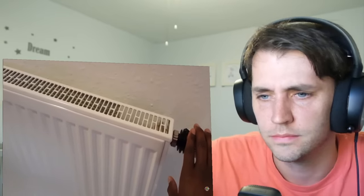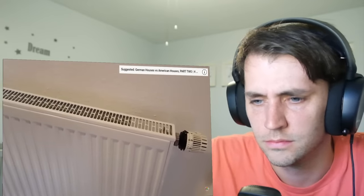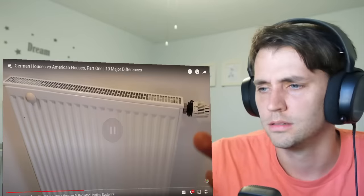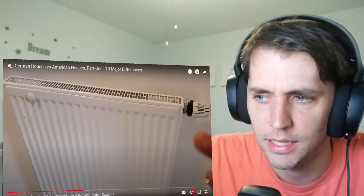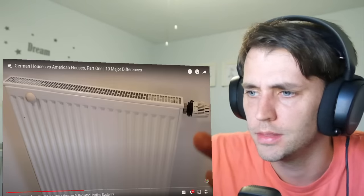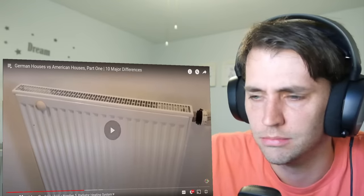The fifth major difference between German houses and American houses is the heating. In my house and in most German houses, you have radiators to heat the house up. These are all throughout the house in every single room, and you only heat the rooms that you are in. For example, I spend most of my time downstairs, so I almost never turn on the ones on the second and third floor, including the bedroom. In the U.S. you'd only really find radiators in an older apartment or old hotel.